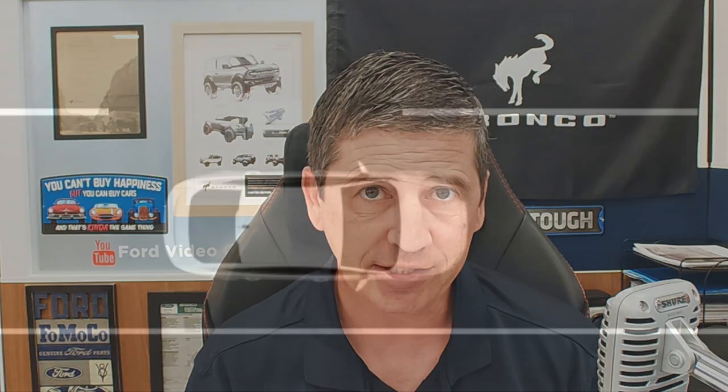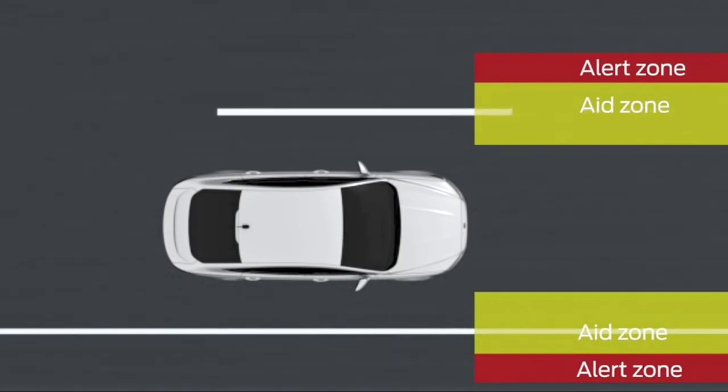This also has a lane-keeping system including lane-keeping aid, alert, and driver alert. Driver alert notifies you if you take your hands off the steering wheel too often. The lane-keeping alert vibrates the steering wheel if you leave your lane. The aid system actually steers you back within your lane. You can use them together — it will bring you back in and also vibrate the wheel to let you know you got close to the line.